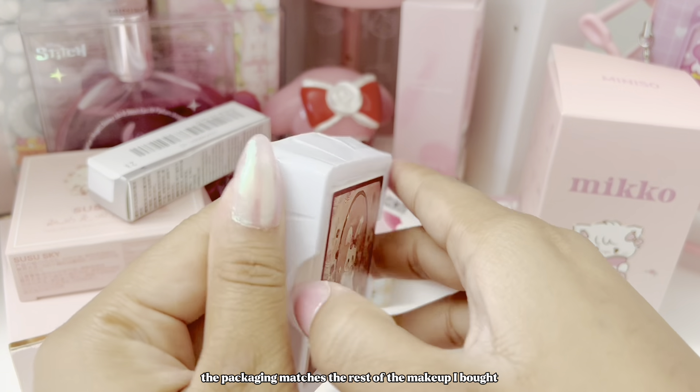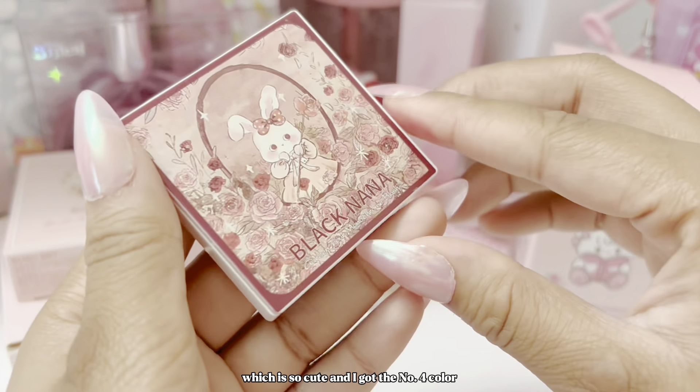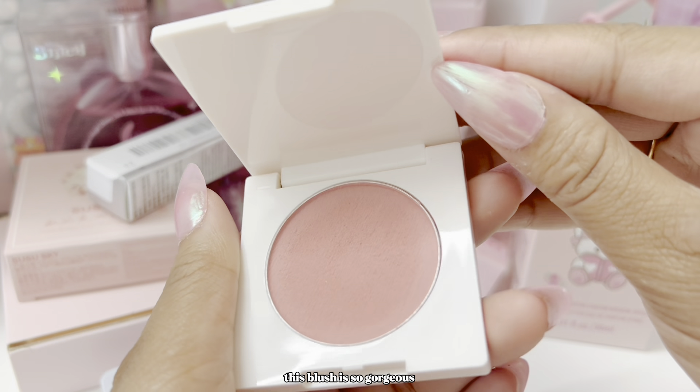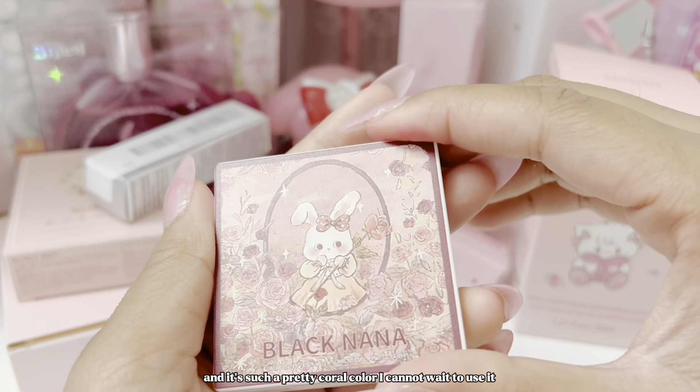The packaging matches the rest of the makeup I bought, which is so cute — I got the number four color. This blush is so gorgeous and it's such a pretty coral color. I cannot wait to use it.